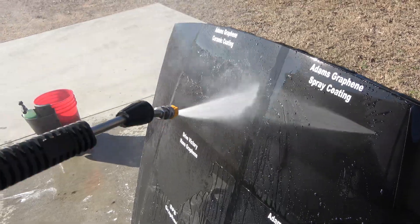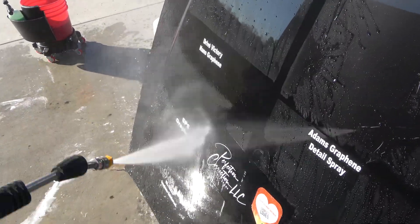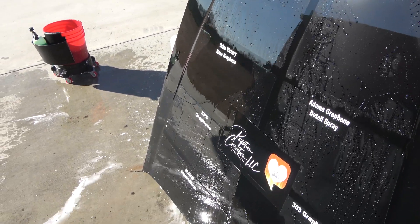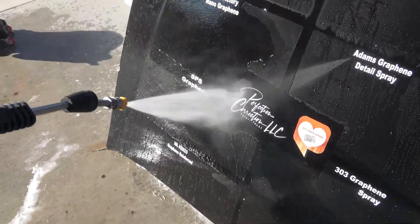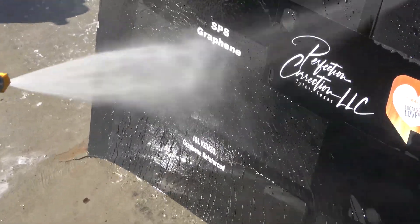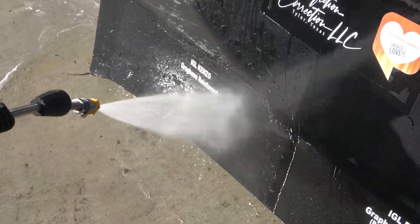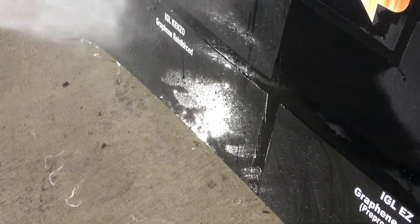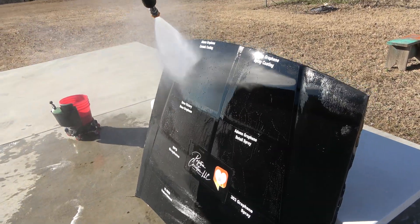This month, as you can see, Drive Victory seems to be still very weak, and Adam's graphene detail spray is looking somewhat weak as well. Otherwise, there's really no changes to report here at the two-month mark. We did actually get some snow last month as well as a significant amount of rainfall — about four and a half inches, which is about 10 centimeters of rain or precipitation.